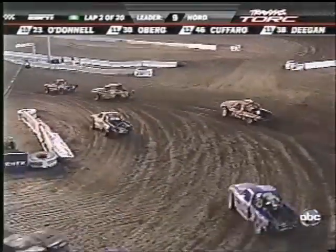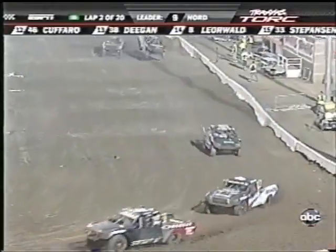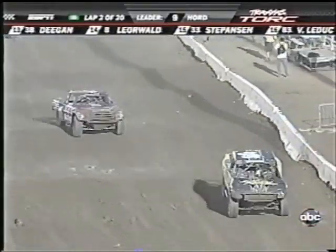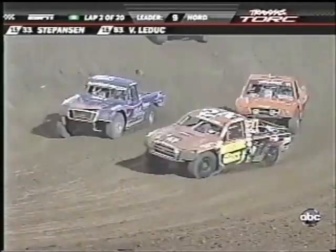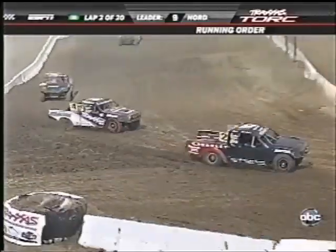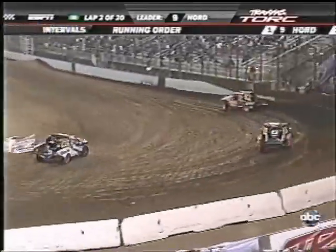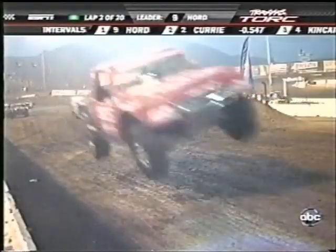There's a battle for fifth between Kyle LaDuke and Chris Brandt. Meanwhile, back up front, Chad Hoard is still leading. Here comes the 99 of Kyle LaDuke — that's one of the two sons of Kurt LaDuke. We'll see Kurt in our Pro 4 action. And there is the number two of Casey Curry.